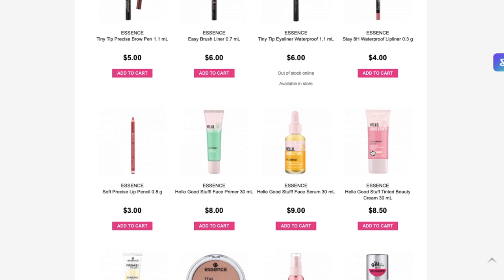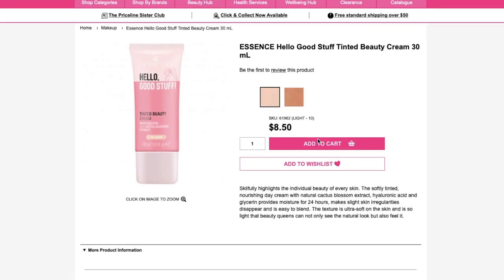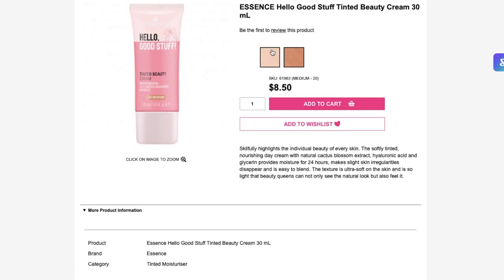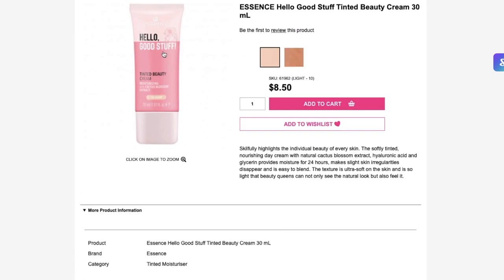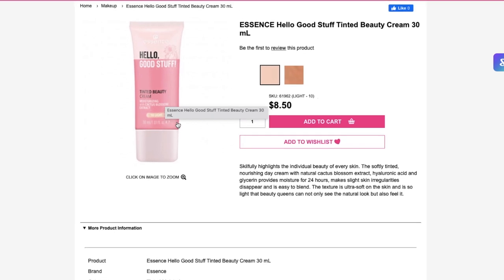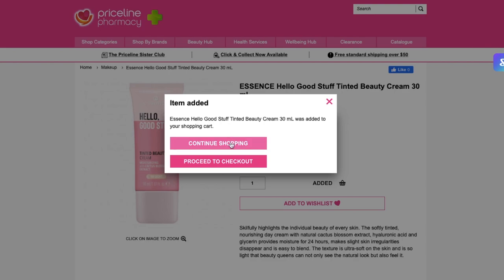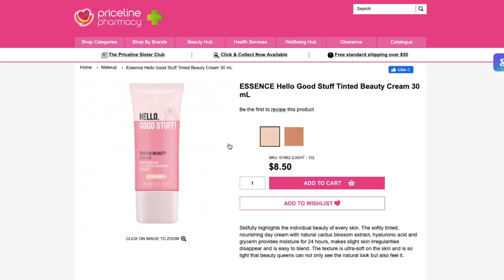Let's look at the tinted beauty cream. It's only $8.50, 30 mils. You've got light and medium. It says it's softly tinted, a nourishing day cream, makes slight skin irregularities disappear and is easy to blend. So it sounds like a very lightweight formula. The light shade looks pretty fair. Let me add that to my cart — I like to add everything I'm interested in and then review it at the end.